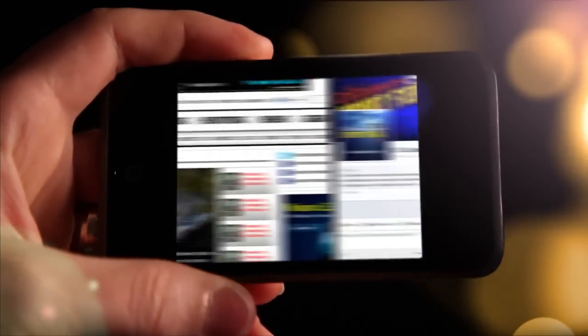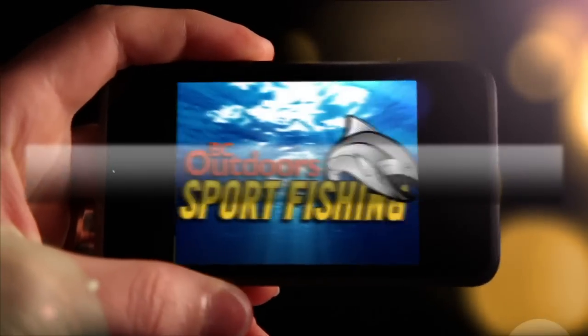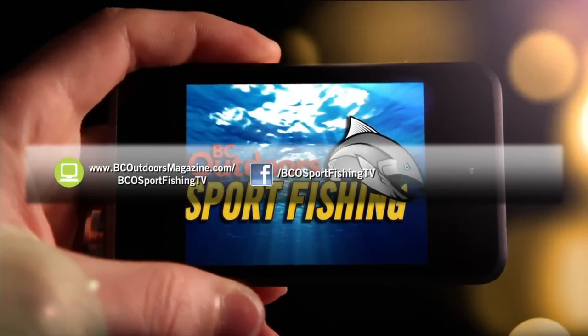If you've got questions you'd like to ask, make sure you send them into our Facebook or Twitter accounts and we'll get those answered. Stay connected with BC Outdoor Sportfishing on the web, on Facebook, and on Twitter.